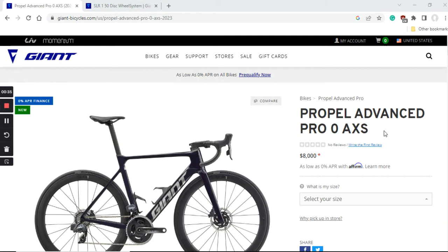When we talk about this Giant Propel Advanced, the retail price is $8,000 US dollars, which is definitely an eye-watering price. To answer the question of who this bike is for: this is a classical example of a heavily aerodynamically optimized bike. Everything from the frame, fork, handlebar, stem, seatpost, and wheelset is basically designed to go as fast as possible in a straight line and to minimize drag.